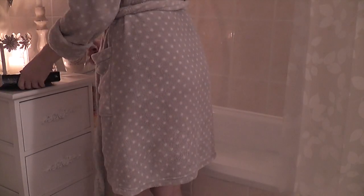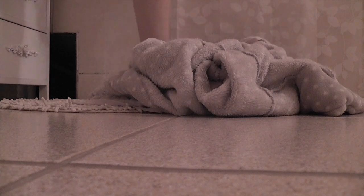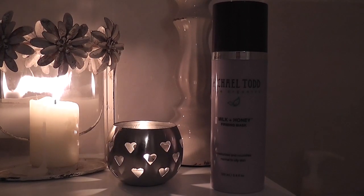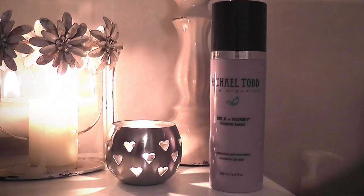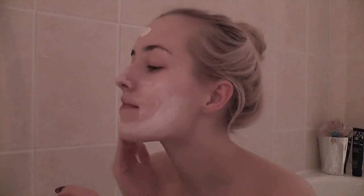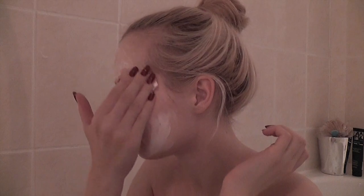I like to make myself a cup of tea — here I'm having milky oolong, which is one of my favorite teas ever. Then I take my book or my laptop with a TV show to watch while I'm in the bath. Once I get in, the first thing I do is apply a face mask. The one I'm using is by Michael Todd Organics — their milk and honey mask, which is a really lovely and gentle mask for sensitive skin.